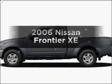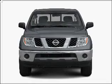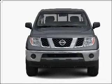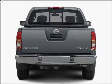Get noticed in this 2006 Nissan Frontier. This is the set of wheels you've been looking for, with an efficient four-cylinder engine connected to a manual transmission that'll keep you in touch with your vehicle.